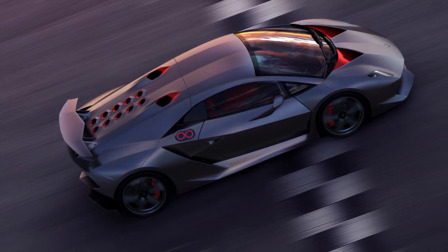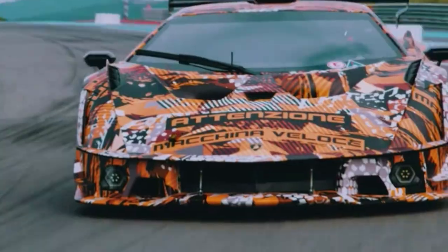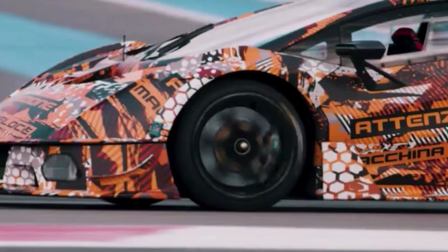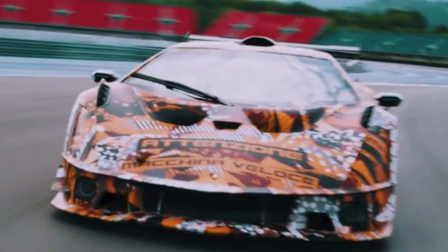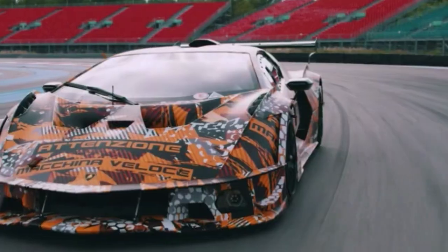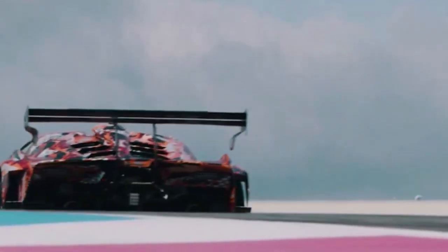Next up is the Essenza SCV-12. Introduced in July 2020, this $2.5 million track-only hypercar is a limited edition of 40 units, developed by Lamborghini Squadra Corse and designed by Lamborghini Centro Stile. The Essenza SCV-12 is powered by a naturally aspirated V12 engine that produces 820 hp, making it one of the most powerful Lamborghinis ever made. The engine is paired with a six-speed sequential gearbox and a rear-wheel drive system.